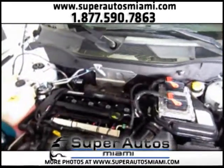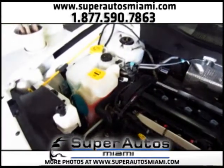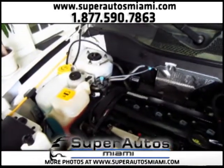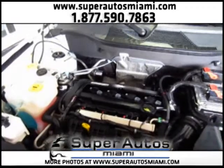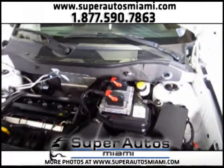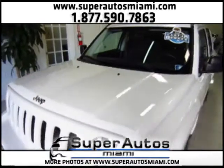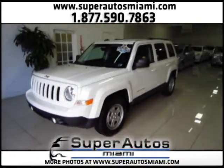Here you go — as you can see, everything is super clean on this Patriot. Look how clean the engine is. This is how the engines of all our vehicles look. We really have our vehicles in excellent condition — you won't find another dealer with vehicles in the condition that we have.